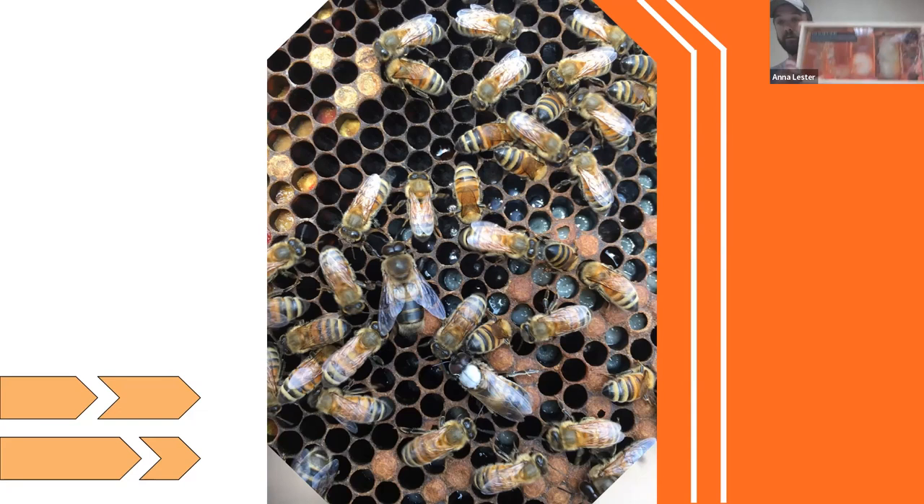Here's a picture of the growth stages within a cell. An egg looks just about like a little grain of rice — very tiny. A queen bee takes about 16 days to go from an egg to emerging. A worker bee takes 21 days, and a drone takes about 24 days. Each one takes a little bit longer to develop.